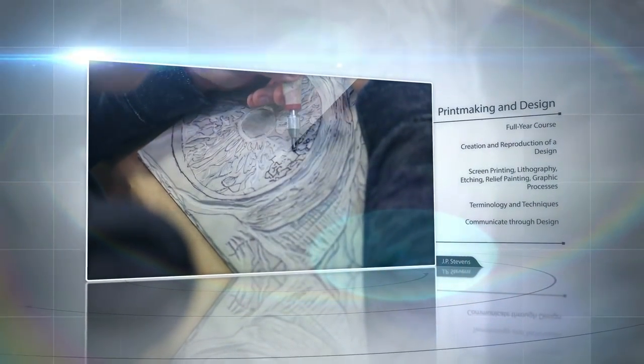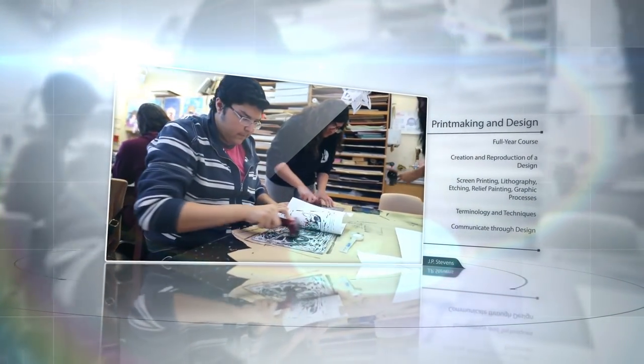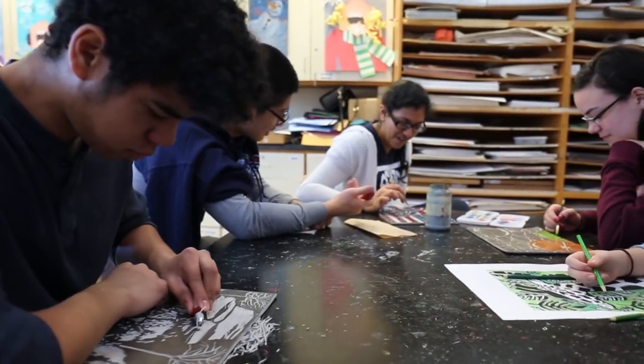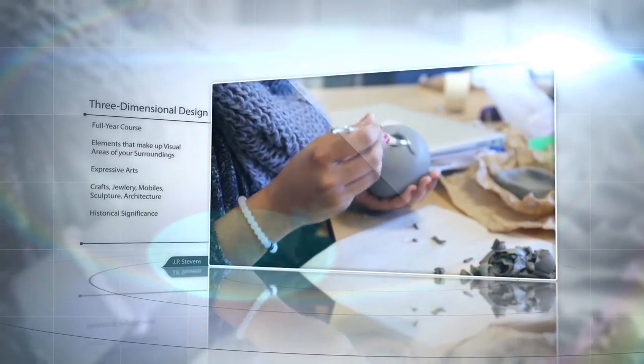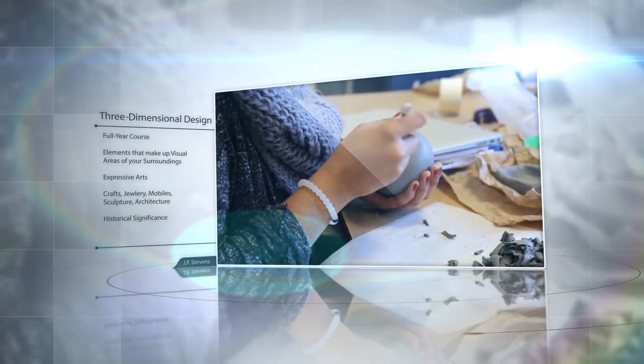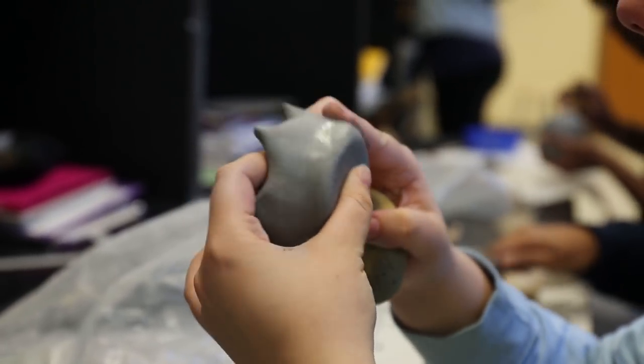Printmaking and Design. Students are exposed to the elements of design through screen printing, lithography, etching, relief painting, and other graphic processes. Activities include individualized instruction, group projects, and technical demonstrations. Three-Dimensional Design. This full year course explores where people exist and move within a spatial reality consisting of three dimensions. Areas of exploration are crafts, jewelry, mobiles, sculpture, and architecture.